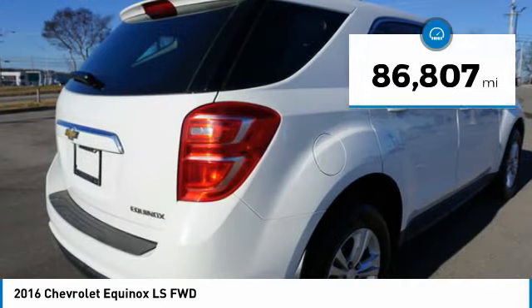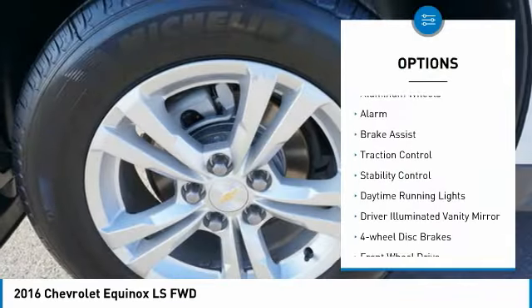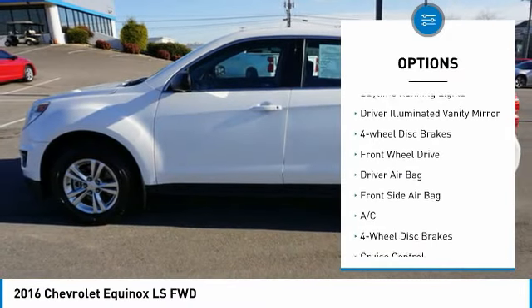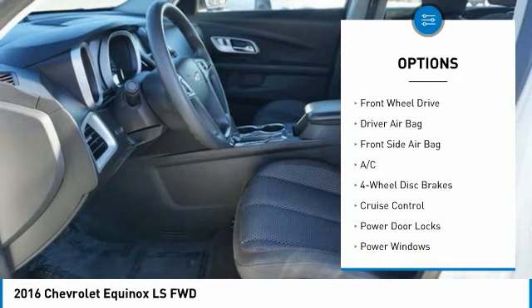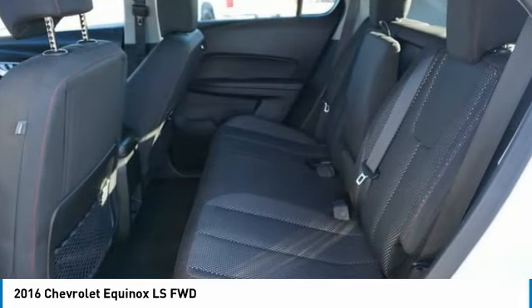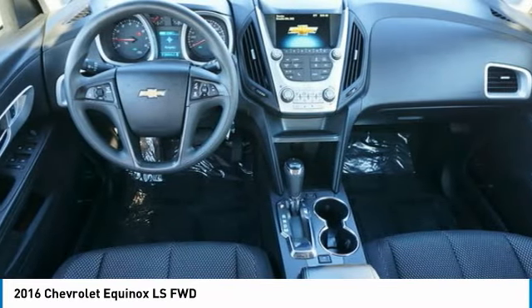Here are some of this vehicle's great options: tire pressure monitor, aluminum wheels, alarm, brake assist, traction control, stability control, daytime running lights, driver illuminated vanity mirror, four-wheel disc brakes, and FWD. Come take a test drive today.